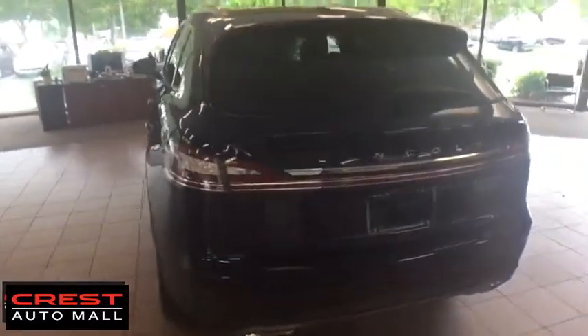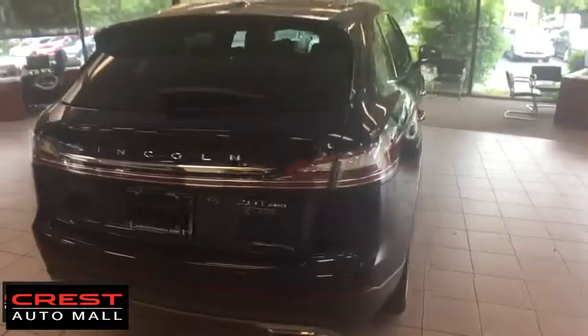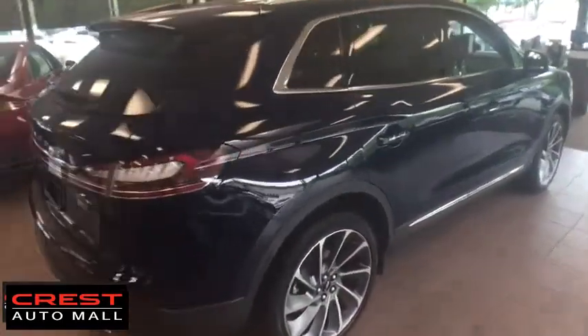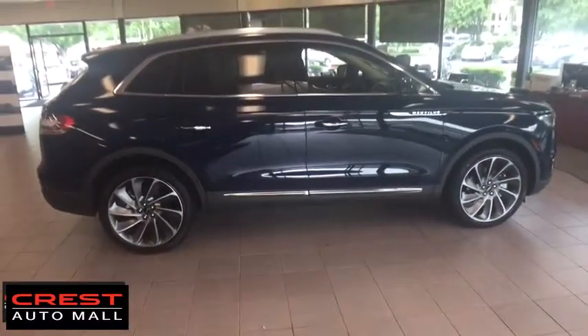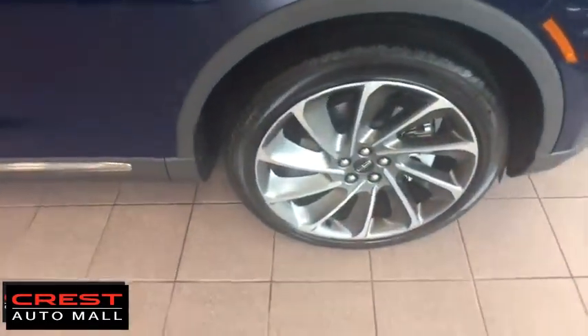Here are some of this vehicle's great options: backup camera, power liftgate, power passenger seat, anti-lock braking system, lane departure warning, all-wheel drive, steering wheel audio controls, stability control, traction control, keyless entry, navigation system, remote engine start, Bluetooth.